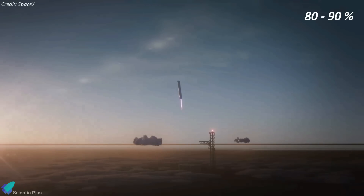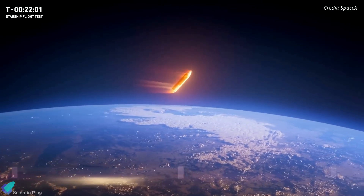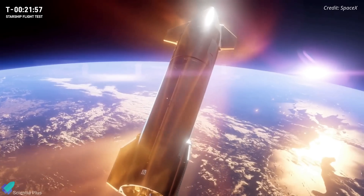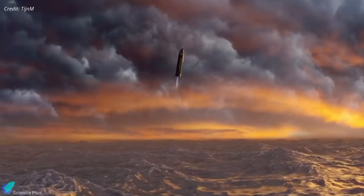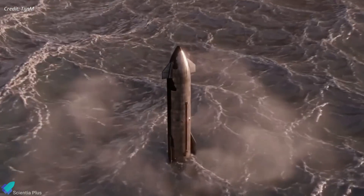Musk said the odds of catching the booster with the launch tower this year are 80 to 90 percent. If the Flight 4 maneuver is successful, SpaceX intends to attempt catching the booster as early as Flight 5. Recovering the ships poses a significant challenge for SpaceX, particularly due to their higher re-entry velocity compared to the booster. SpaceX will have to successfully execute multiple targeted powered descents to a specific location in the ocean before attempting a tower catch.